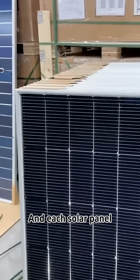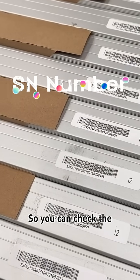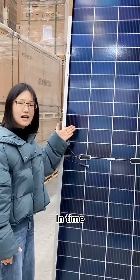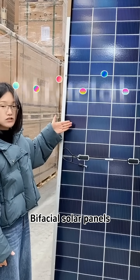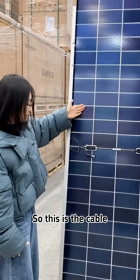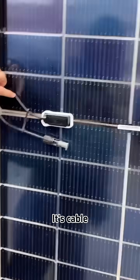Each solar panel has its own OID, called an ASN number, so you can track it from the Jinko FlashTrack App. Topcon technology is used to make these bifacial solar panels, so this panel is bifacial — the back of the solar panel can also generate power. This is the cable, and it also has an ASN number.